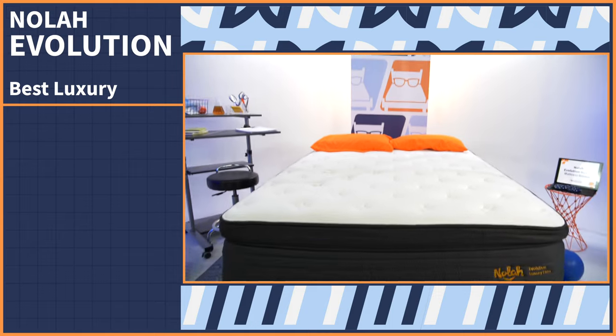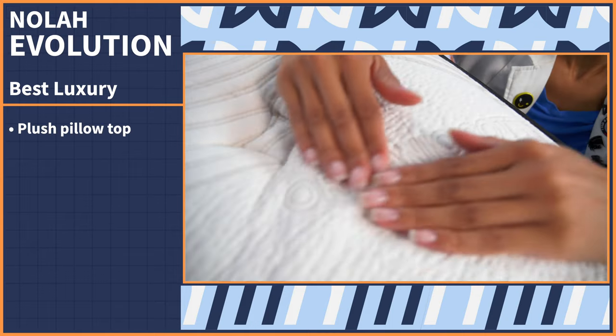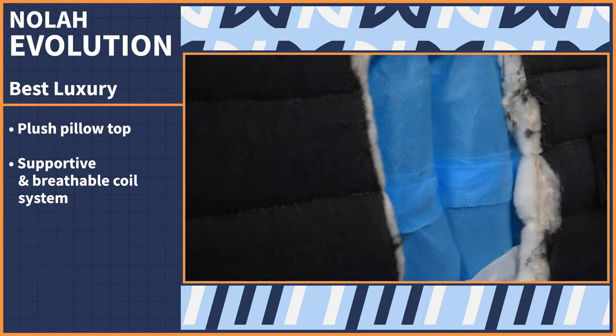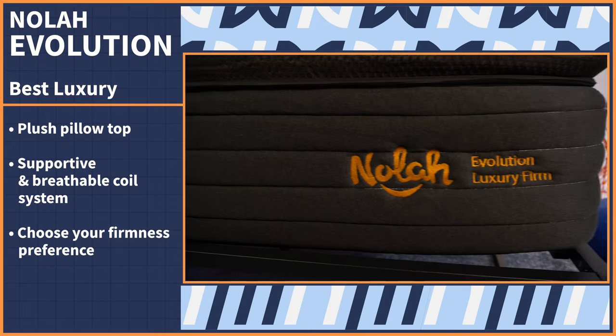As a lover of luxury, my dream cozy mattress is thick, bouncy, and supportive with a plush pillow top — and this next pick is my personal fave: the Nolah Evolution. It checks all the cozy mattress boxes: plush pillow top, a supportive breathable coil system, and the ability to choose your firmness preferences. I said it three times because there are three firmness levels to choose from.